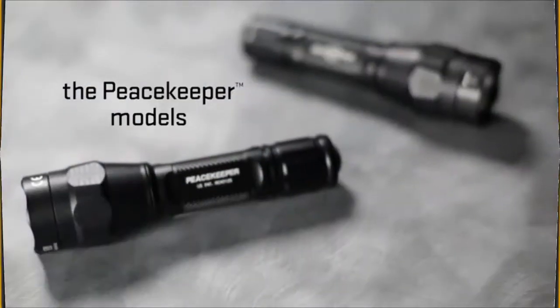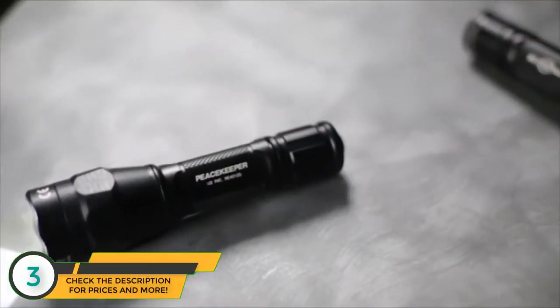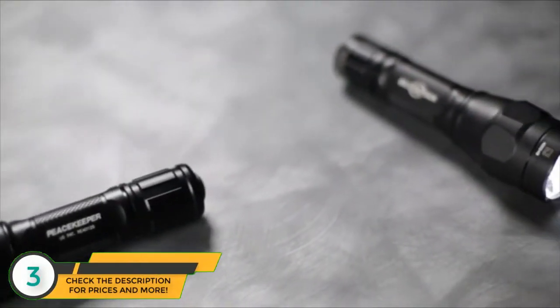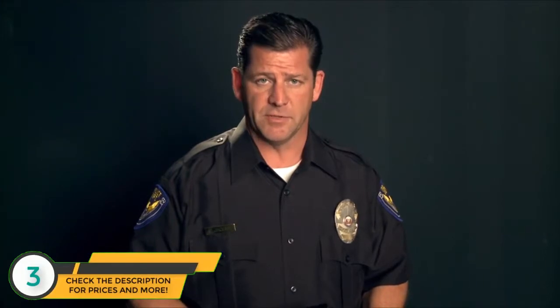As a working patrol officer and SWAT team leader, I know how critical a powerful, reliable duty flashlight is — it's the one piece of gear I use every single day. The rechargeable Surefire Peacekeeper flashlight, designed for and with input from cops, is the perfect choice for law enforcement professionals or anyone who relies on a high-output flashlight.